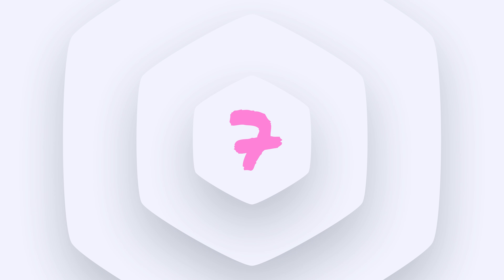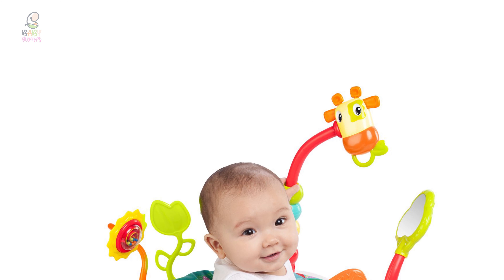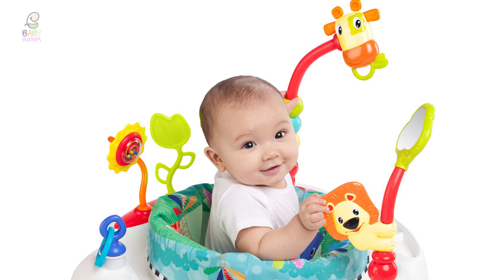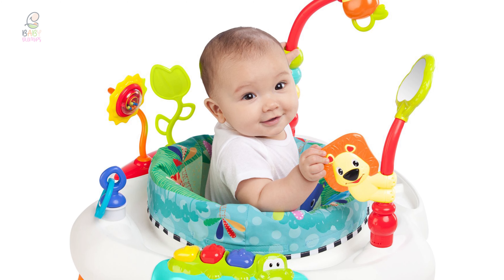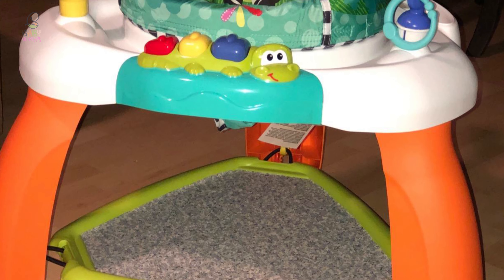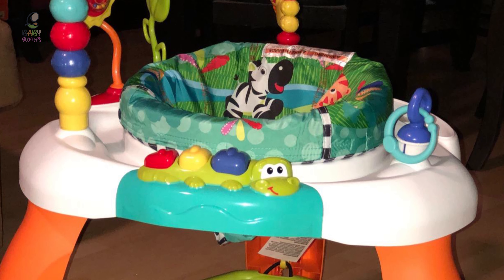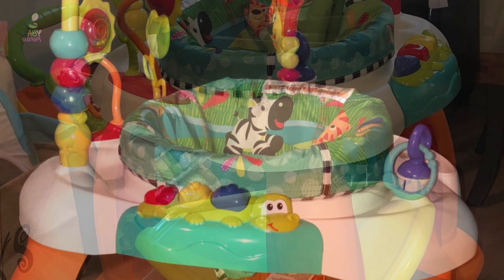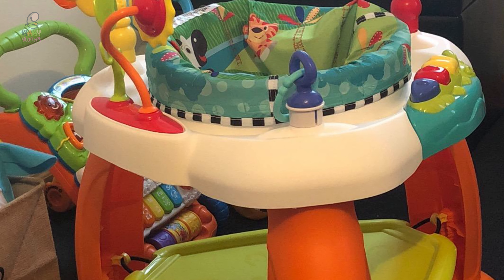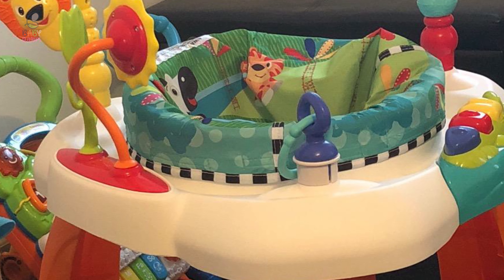Number 7: Bright Starts Bounce Baby Jumper. This sweet, colorful baby jumper comes in three different designs and is more affordable than most other bouncers, which is appealing to parents who might only anticipate using this for a few months. It comes with a plastic base that is bouncy, allowing the baby to really jump. There aren't as many toys as some other jumpers, and it doesn't play music or make noise, so that's one aspect to consider when deciding if it will entertain your baby. The fabric seat is removable, which makes it easy to clean.